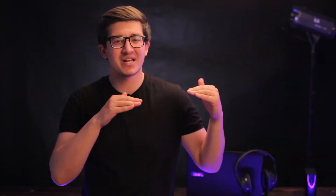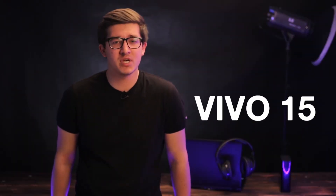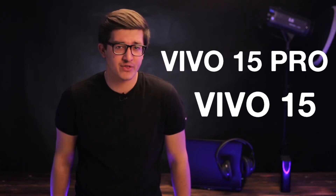We are going to talk about Vivo 5 and Vivo 5 Pro. We are going to talk about the cameras.